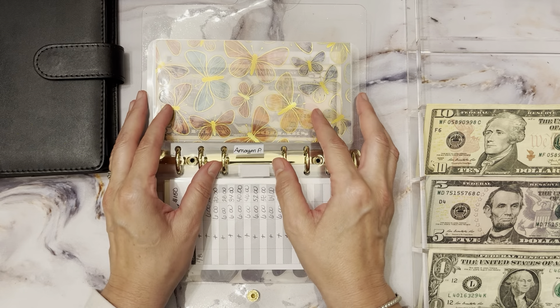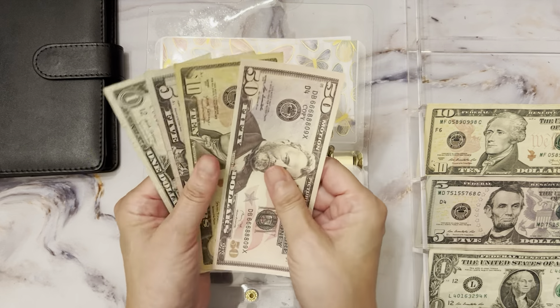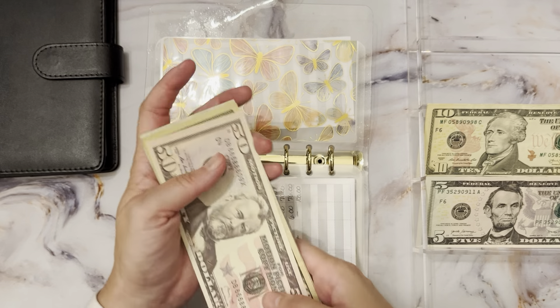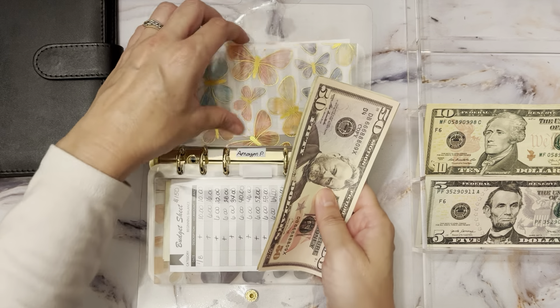Next is Amazon Prime — Amazon Prime gets $6. This is not due until January so I still have plenty of time to save. Towards Amazon Prime we have $72.